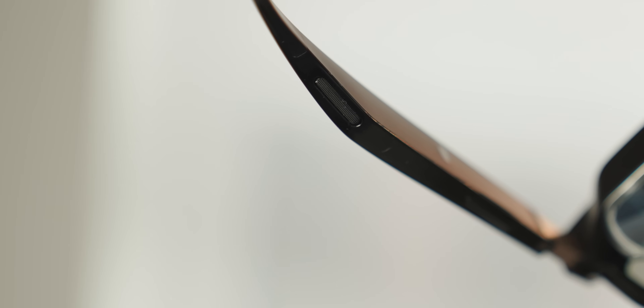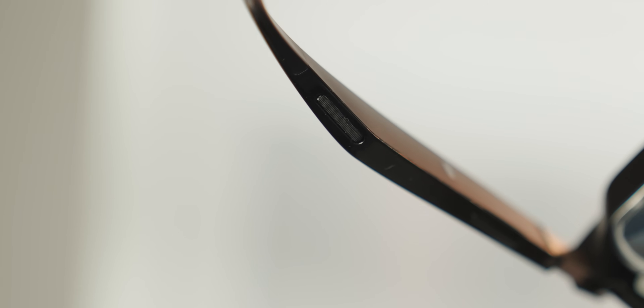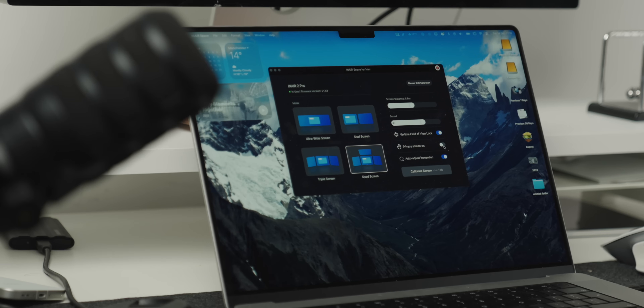When it comes to the glasses themselves, they are built for privacy. They have electrochromic lenses which basically block prying eyes, and the audio is directed so only you can hear it. Even better, the glasses auto blackout when connected to a PC so no one can sneak a peek over your shoulder. But none of that matters if the glasses aren't comfortable to wear — and they are. Because they're only about 80 grams, these are some of the most comfortable AR glasses I've used, and I've gone hours wearing them with no problems at all.